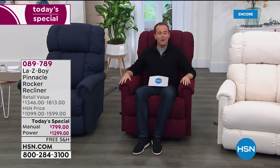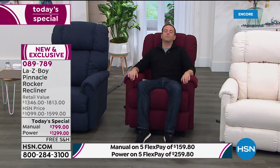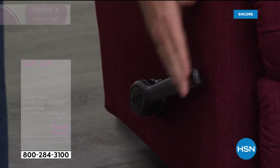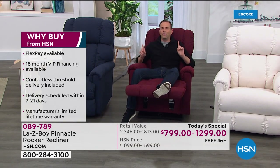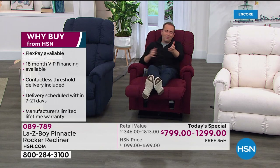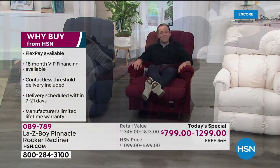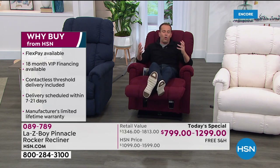We're having a few technical difficulties with our special guest, so while we wait let me guide you through more features. This is the manual version — rather than electric buttons, you have this long handle. Push it forward, kick back, and you hear that ratchet — 54 different individual positions, and it's a quiet ratchet, newer technology. You can get into the exact positioning you enjoy most for watching TV, reading, or just relaxing. It's been a crazy year, and that's why so many of us are looking to invest in comfort at home.